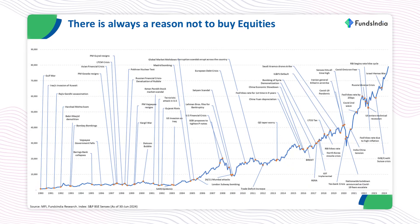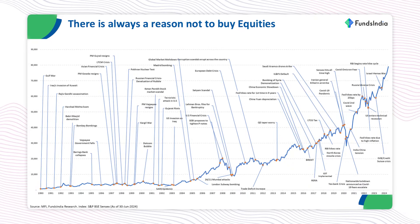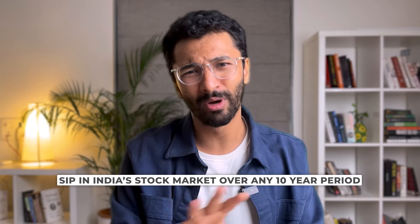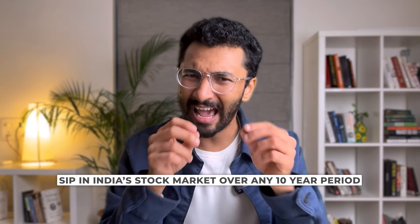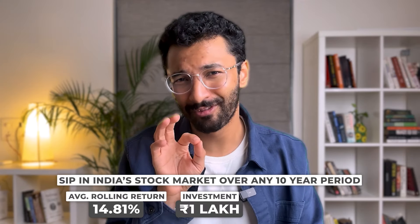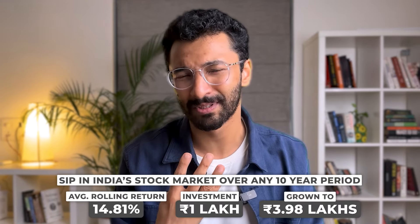I know this can sound very scary. But remember, there have always been issues happening in India and across the world that can potentially cause a stock market crash. Just look at this fabulous chart from Funds India highlighting literally every such event since 1980. As they say, there's always a reason to not invest. But through this entire period, an SIP in India's stock market over any 10-year period has given average rolling returns of 14.81%, which means 1 lakh invested would have grown almost 4 times to 3.98 lakhs on average.